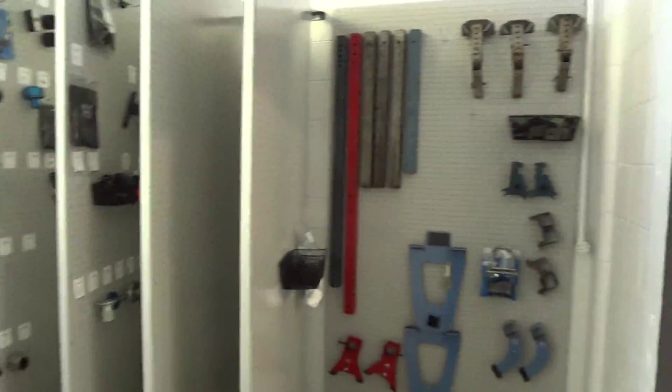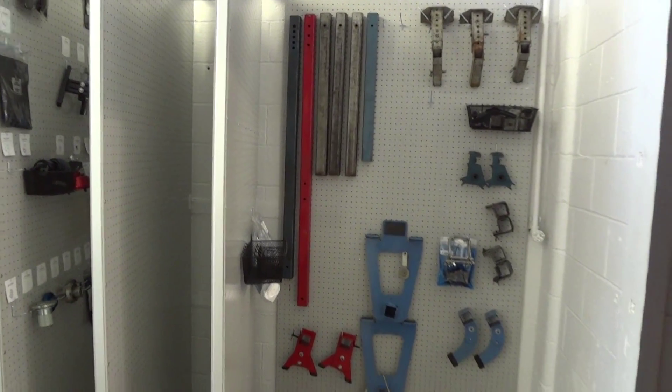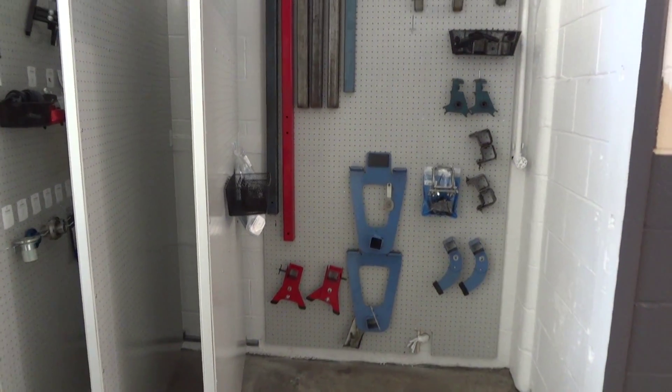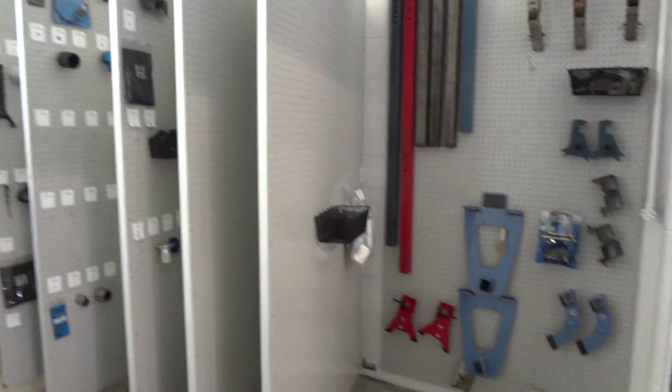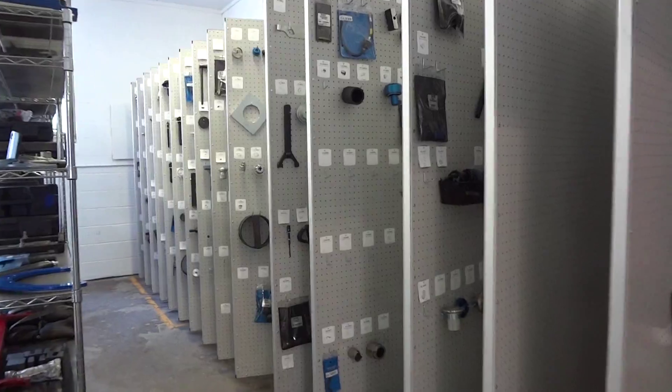Over here we have the wall mount and Woody put all the 28467 tools up there and hung that up, engine stand stuff, and then here we have the panels.